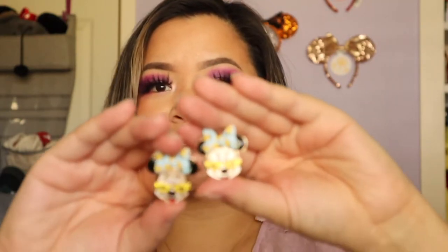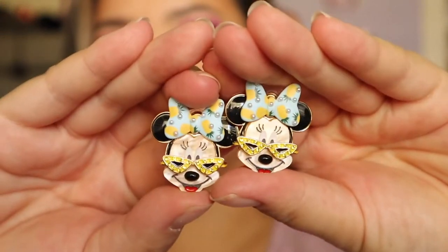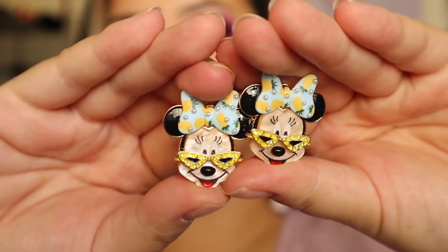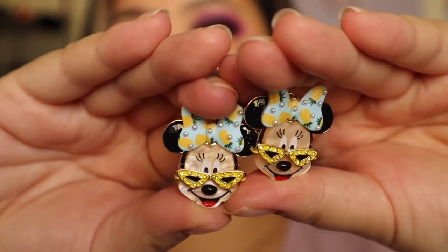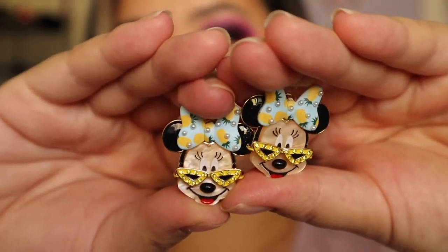The last pair of Baublebar earrings are these adorable tropical Minnie ones. They have little pineapples in the bow, a blue background, and she's wearing these really cute yellow sunnies — these would be super perfect to wear over the summer. I believe all of the Baublebar earrings I'm showing you guys are gifted except the Mickey and Minnie ones, which I purchased myself at the beginning of 2020. Thank you so much Baublebar for gifting me a lot of these earrings — I'm super excited to have these in my collection.